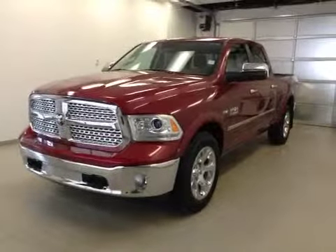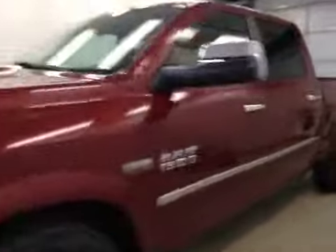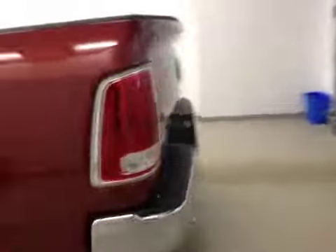This is stock number A41313, a 2014 Dodge Ram 1500 Laramie, crew cab, four-wheel drive. Exterior color is deep cherry red.